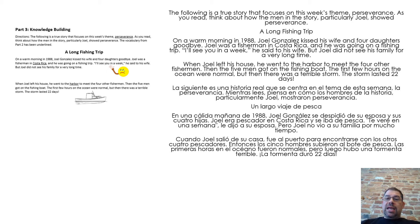On a warm morning in 1988, Joel Gonzalez kissed his wife and four daughters goodbye. Joel was a fisherman in Costa Rica and he was going on a fishing trip. "I'll see you in a week," he said to his wife. But Joel did not see his family for a very long time.